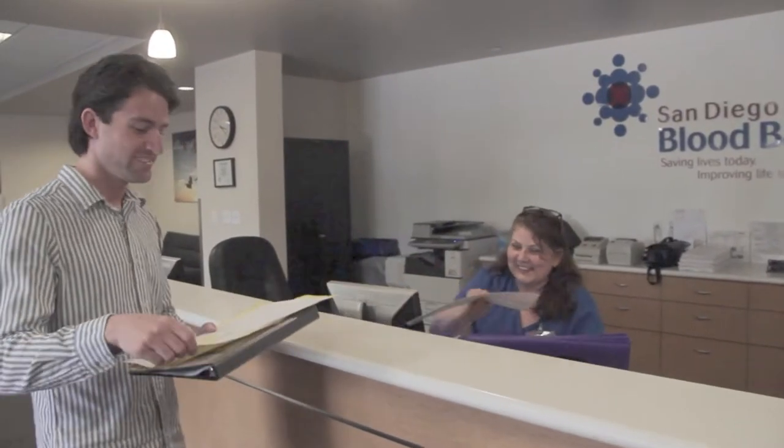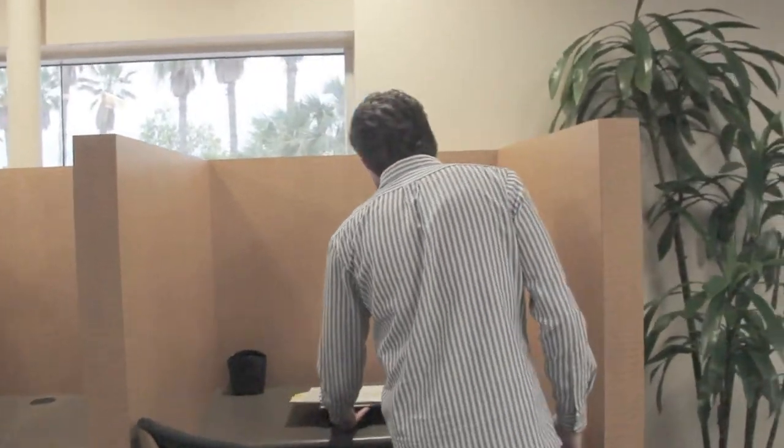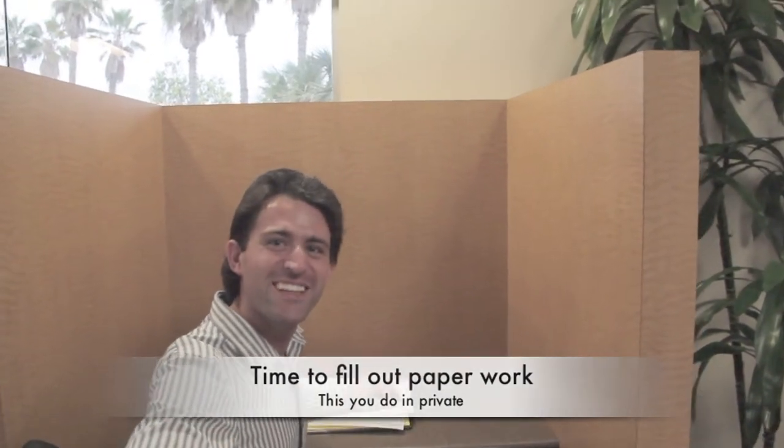Thanks so much. So this is the form that we fill out. As you can see, there's a lot of questions, but luckily it doesn't take that much time, especially because after doing this for this many years, I pretty much know it by heart. For this part, there's a bunch of personal, private information, so if you don't mind, I'm just going to need a couple of minutes alone.